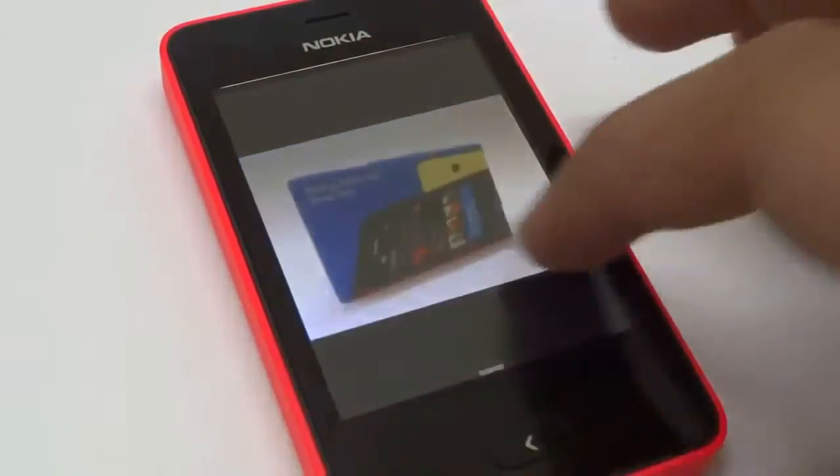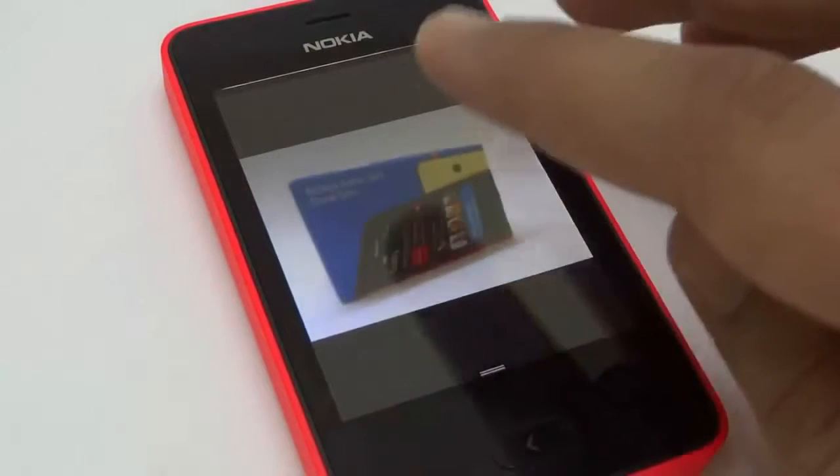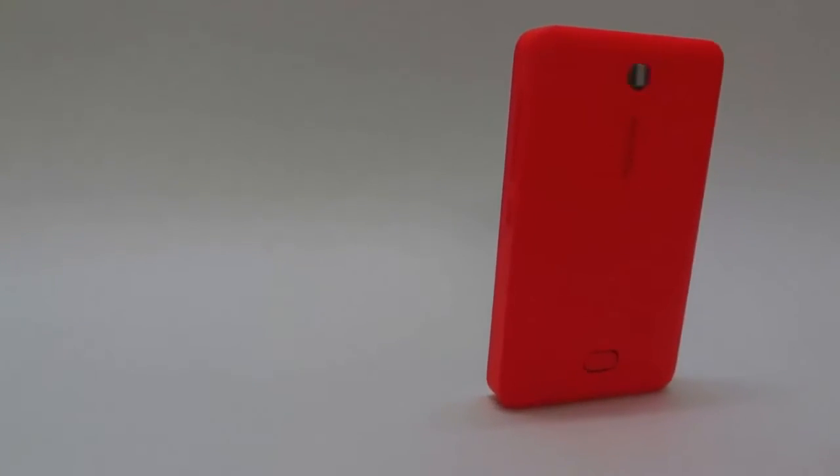Slideshow is available too — a feature you don't get in high-end phones these days. But the biggest story here is not about the spec sheet. It's about the incredible design Nokia has managed to manufacture at this price point.